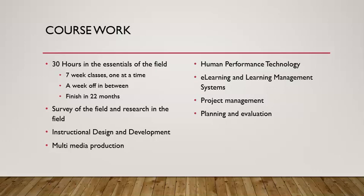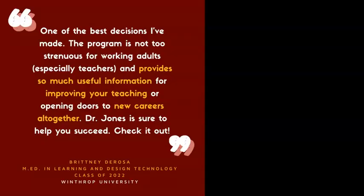We offer coursework in the survey of the field and the research in the field. We teach instructional design and development, multimedia production, human performance technology, and all the skills you would need to be a learning and development professional in K-12, in higher education, or in corporate learning and development.